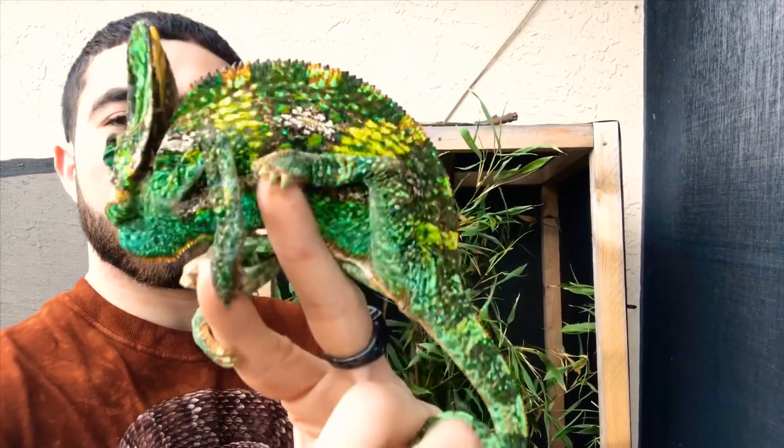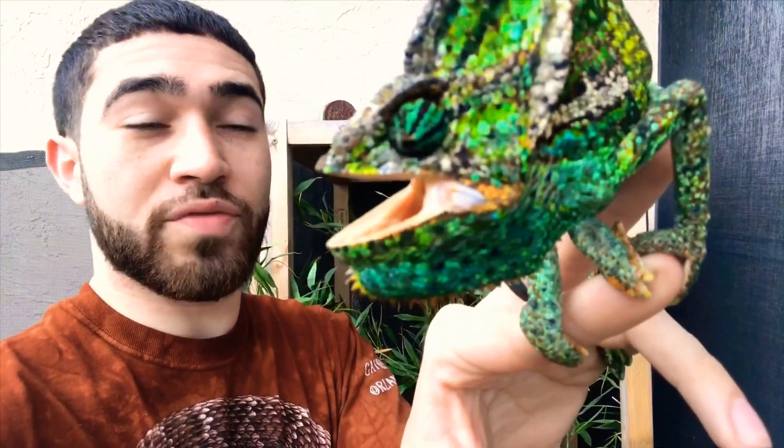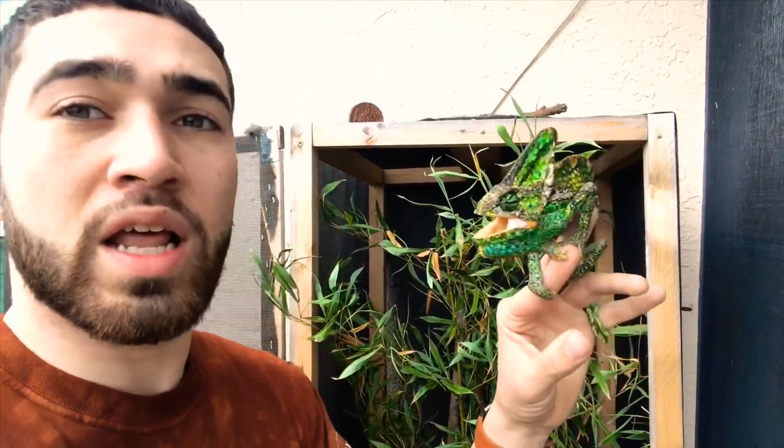The male of this species changes colors the most — they change to show their mood. Right now he's super angry at me and wants to bite my face off. The female changes most of the time when she's pregnant, showing colors to tell the male she's pregnant. She changes for her mood as well, but most of the time they stay green, dark brown, or even black with white spots.